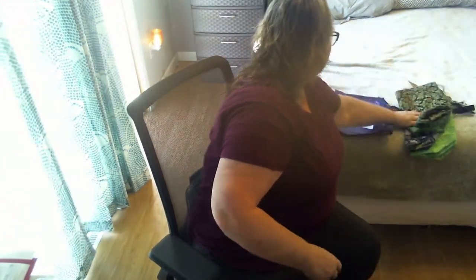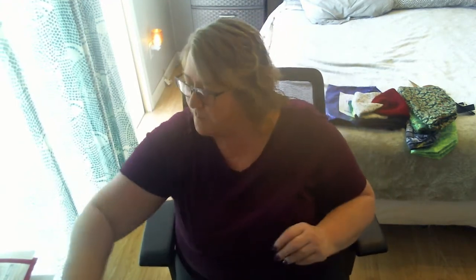So I bought all that stuff from her to help her out. And then I bought a few things on my own just because I wanted them.